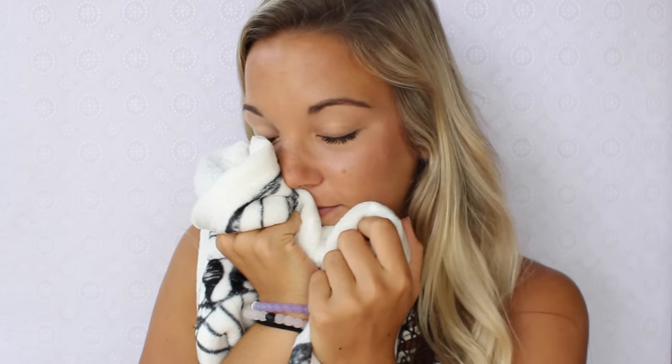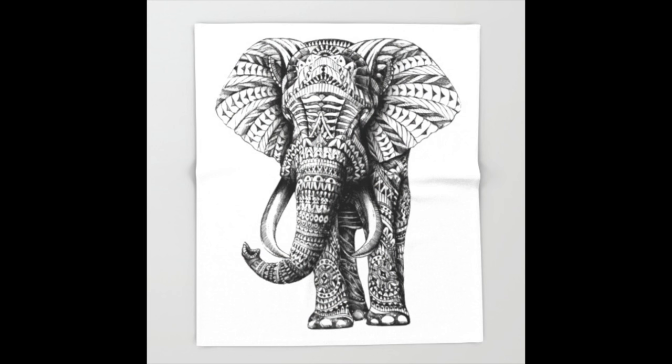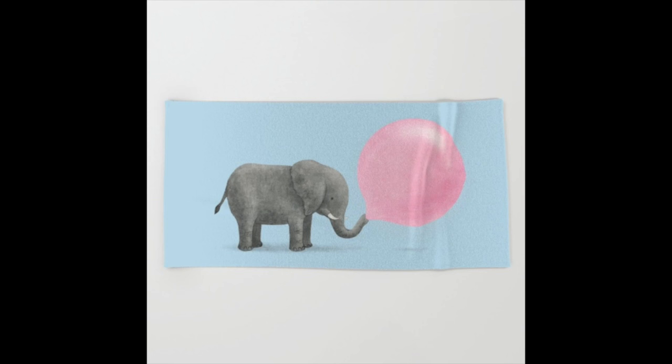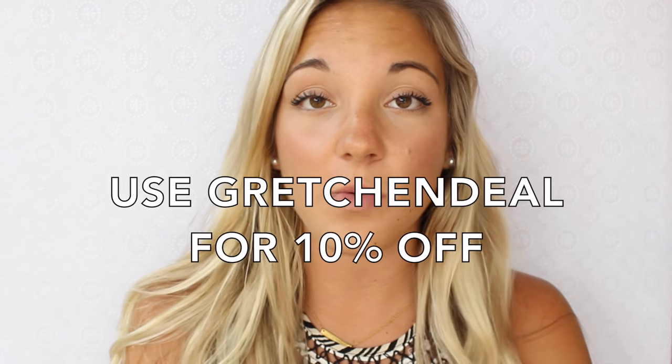Those of you who know me best know that I love elephants, so I just got this elephant print blanket. It is so soft and so cute — I'm so excited to have it in my dorm room. And probably my all-time favorite is this blue beach towel with an elephant print: the elephant is chewing some gum and blowing a bubble. It is incredibly soft — you could honestly use it as a blanket. I'll have everything from Society6 linked below, and if you use the code GretchenDeal you'll get 10% off their whole website plus free shipping.